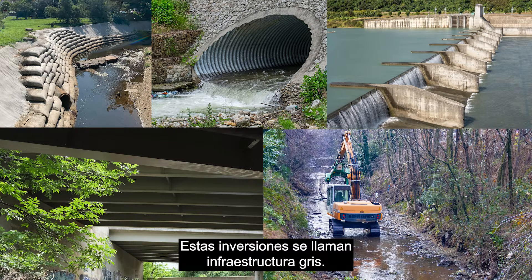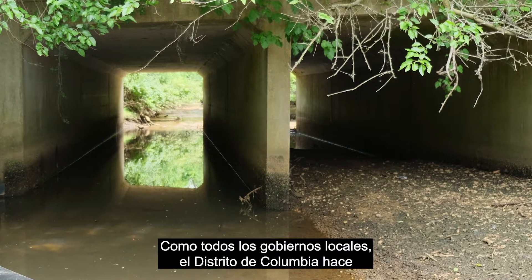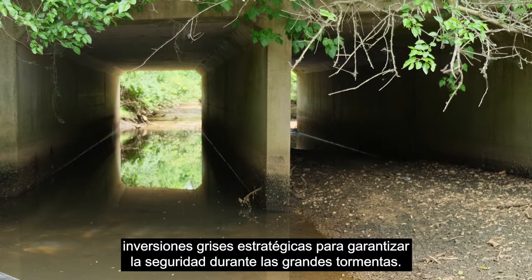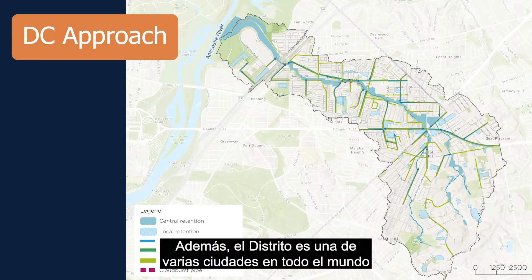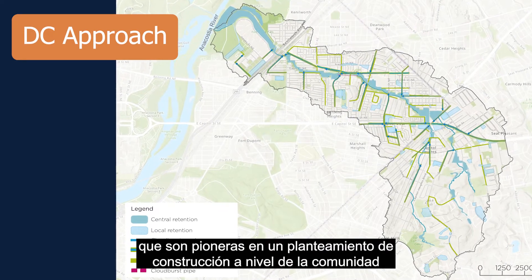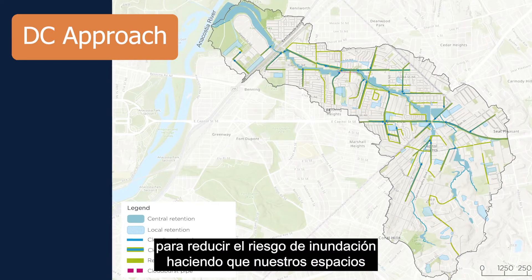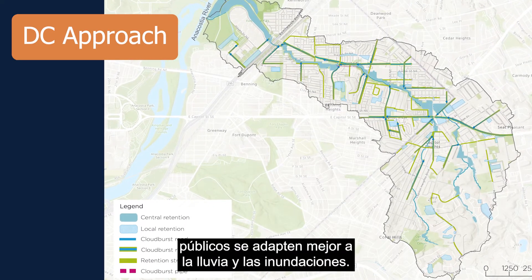These investments are called gray infrastructure. Like all local governments, the District of Columbia makes strategic gray investments to ensure safety during large storms. Additionally, the district is one of several cities around the world pioneering a community-level construction approach to reduce flood risk by making our public spaces more accommodating terrain and floodwaters.